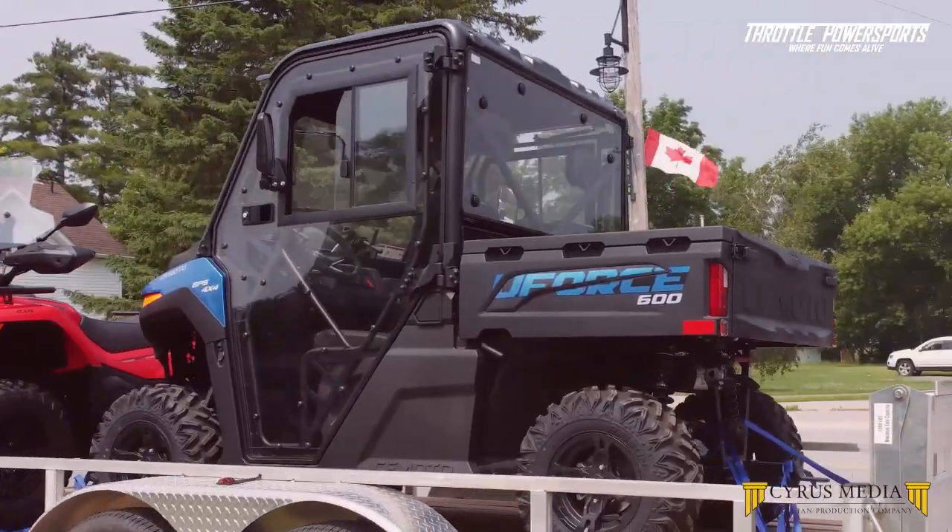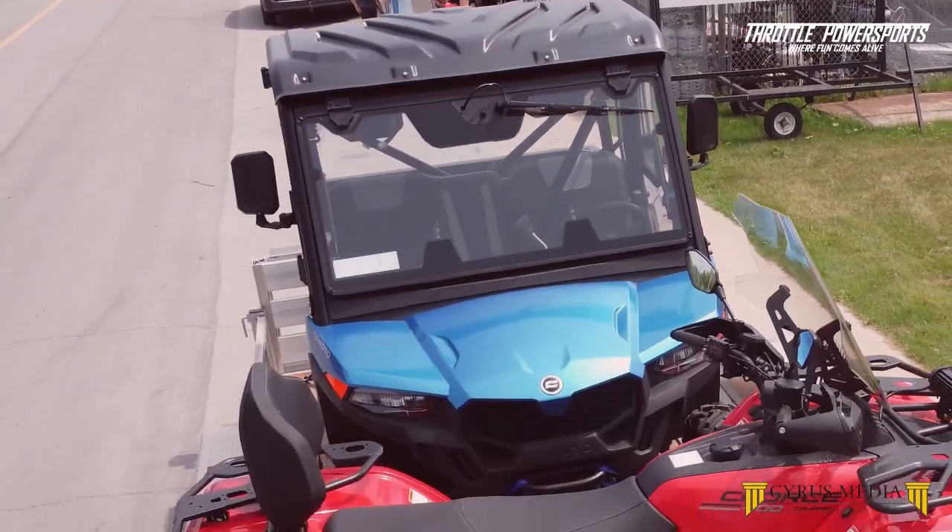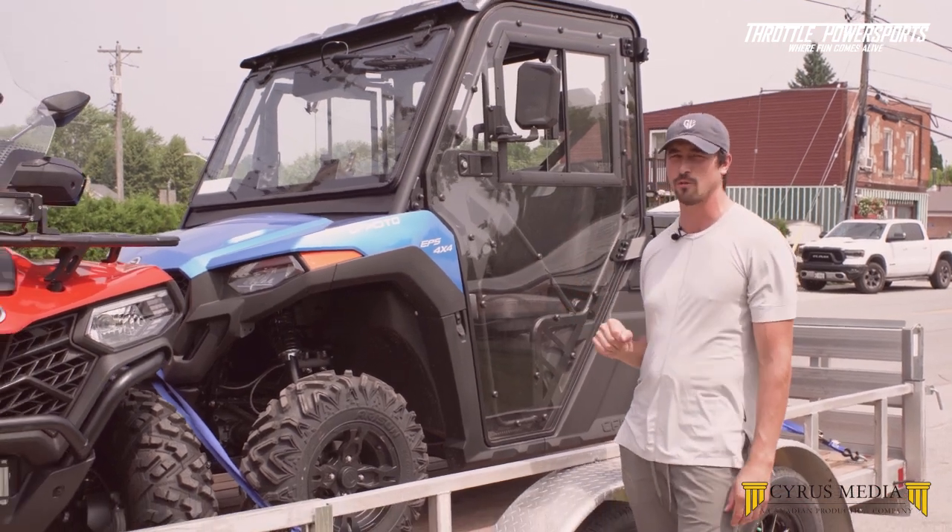My name is Dylan. I'm a sales rep here at Throttle Powersports in Kingston. We have two other locations in Almonte and Cornwall. Today I'm going to introduce you to our brand new machine, the U4600.